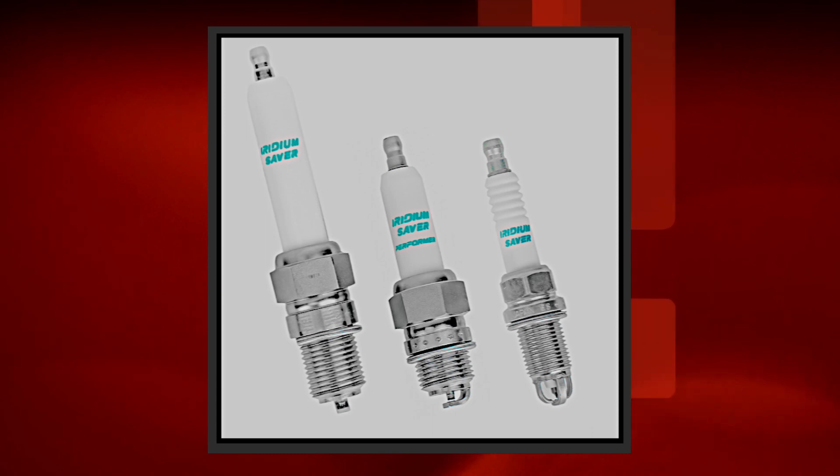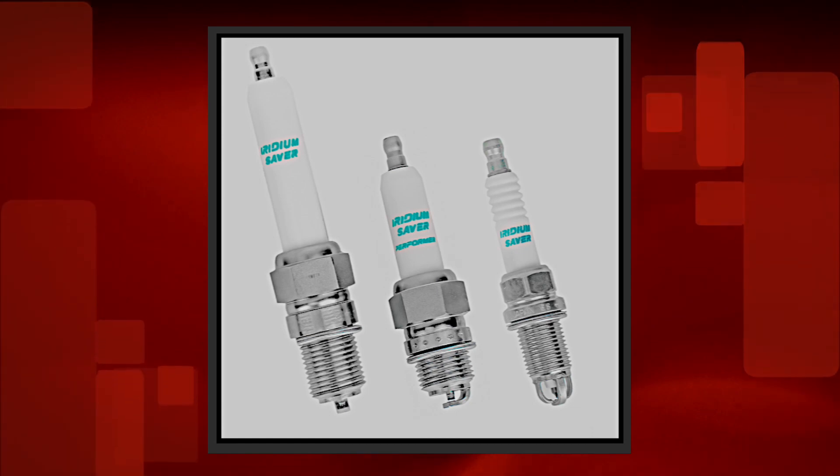For added convenience, these new products are also available in six packs — one box for one engine containing six spark plugs, six boots, and six dielectric grease packs.